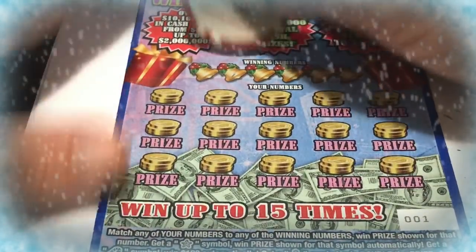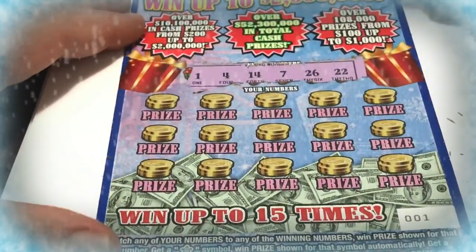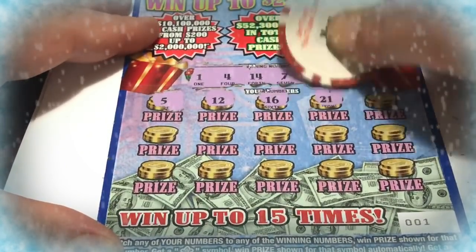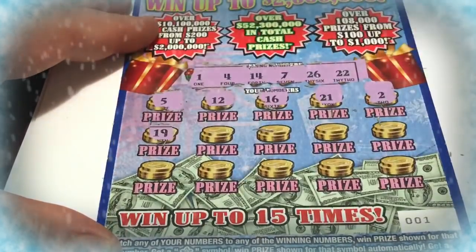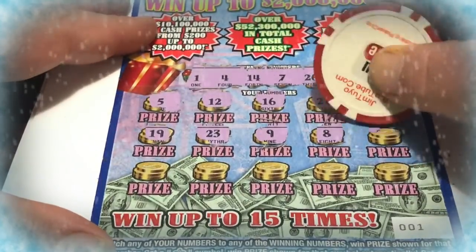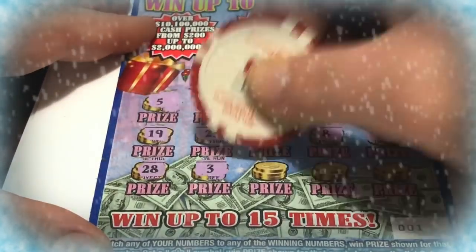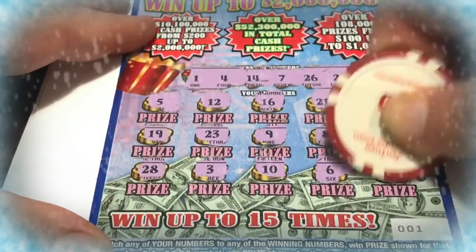Alright, so let's go to the second one now. These $10 tickets are really rough, folks, they really are. We have to look for 1, 4, 14, 7, 26, and 22. 5, 12, 16, 21, 2 — número dos — nope. We got a 22. 19, 22, 19, 23, 9, 8, 8, 24, 24, 28, 3, 10, 6, and 3.